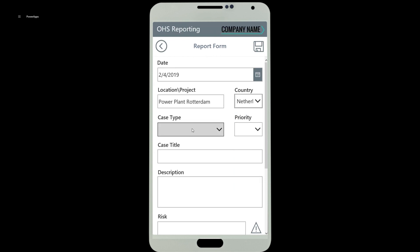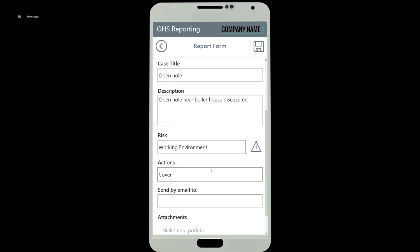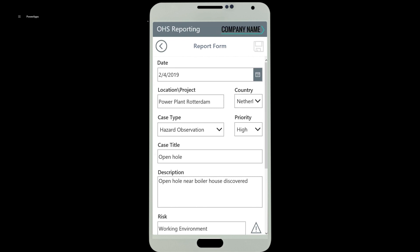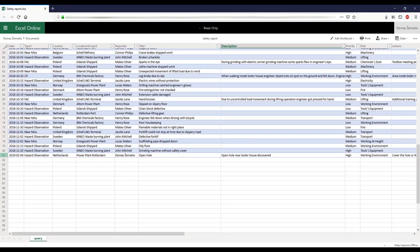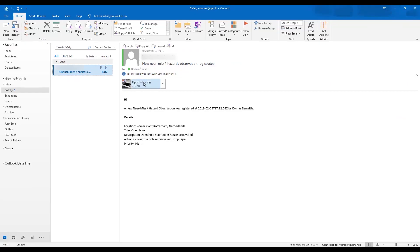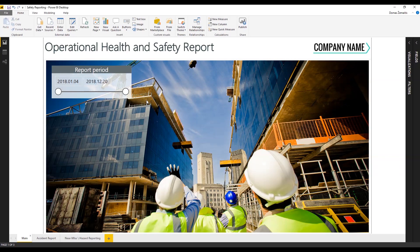Now the project managers don't have to use paper forms at all. They just open the app, choose near-miss hazard registration, and fill in the necessary information — the incident date and location, case type, priority, title and description — and choose the risks and actions that have to be taken to eliminate those risks. If it's required to share this information, there's an option to enter the email address of the client or site manager. You can also attach photos. When the form is filled and saved, all information is immediately registered on an Excel sheet in OneDrive for later analysis, and is then sent to all involved persons by email with the photos attached.